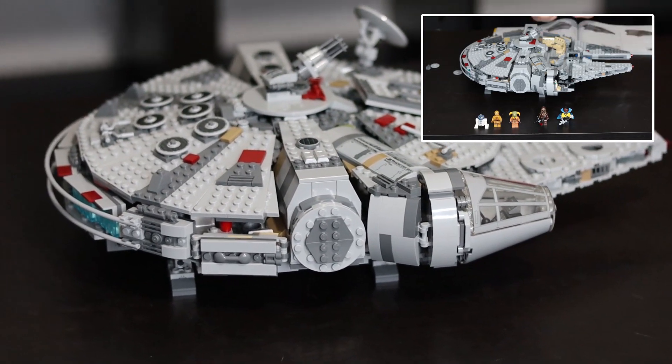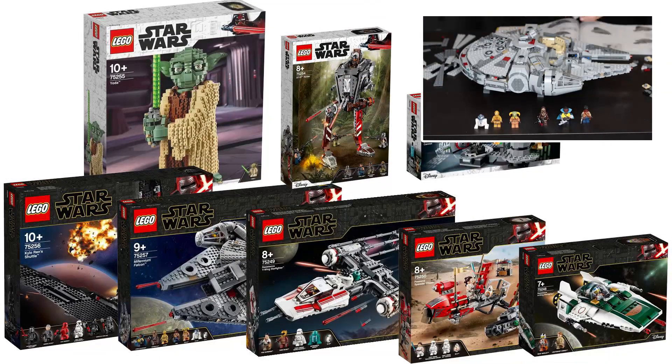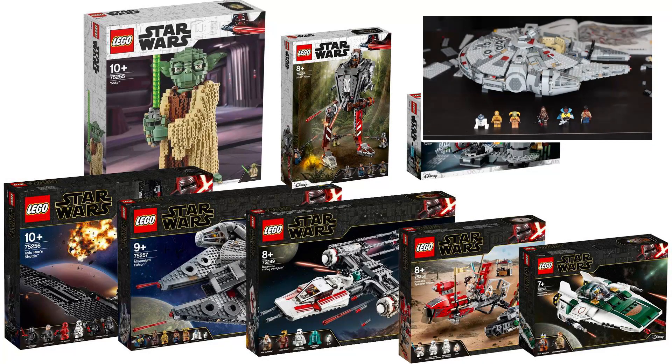This new Millennium Falcon will be available as part of Triple Force Friday on October 4th, alongside more LEGO sets for The Rise of Skywalker and The Mandalorian, including the Resistance A-Wing and Y-Wing, the Pasaana speeder chase, Kylo Ren's shuttle, and more.